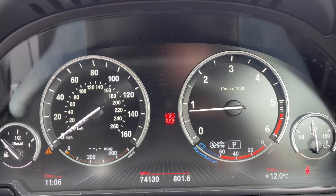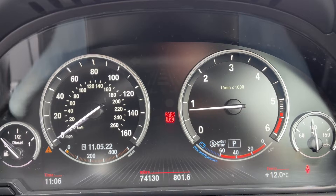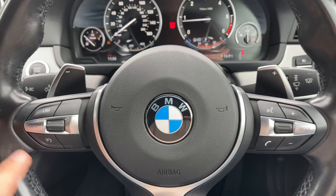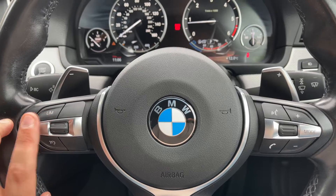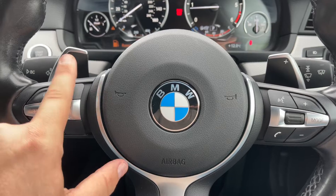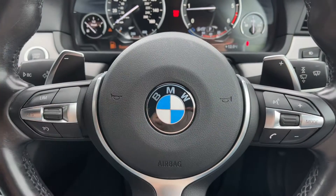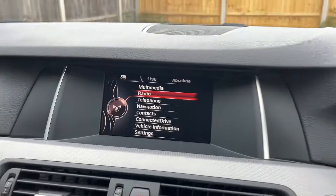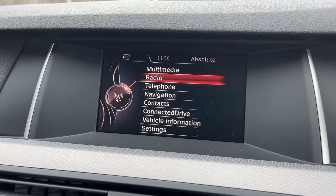Moving right from there we have the rev counter and coolant temperature gauges. You can change the information displayed in the center by pressing a button on the end of the indicator stalk. On the steering wheel, the left hand side has cruise control and speed limiter, the right hand side has stereo and phone controls, plus paddle shifters to change gear manually with this automatic gearbox.